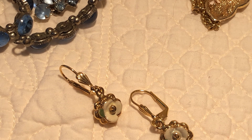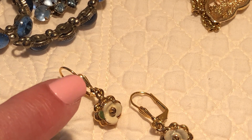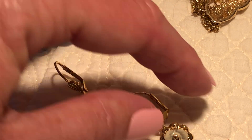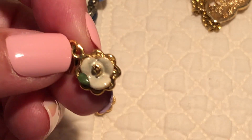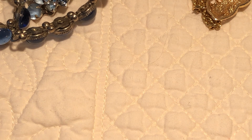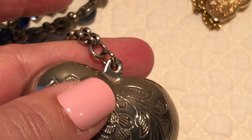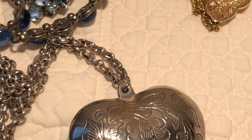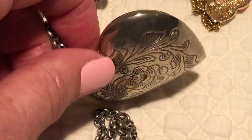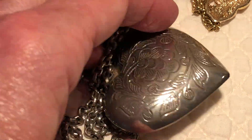These little dainty delicate earrings — I'm partial to lever backs and I love when they have this little embellishment on them at the tops. These little dainty enamel dangles are so cute.